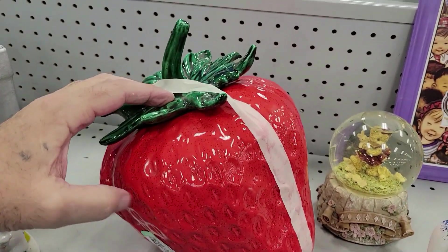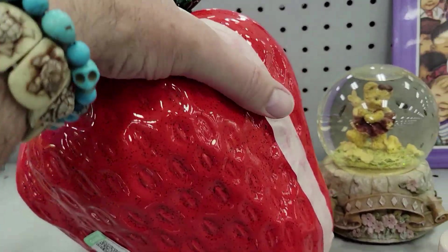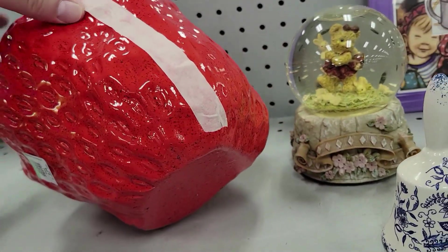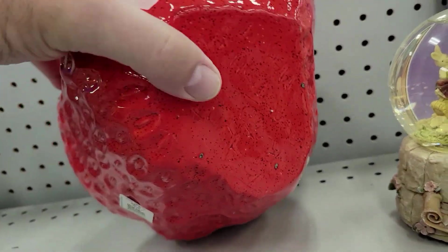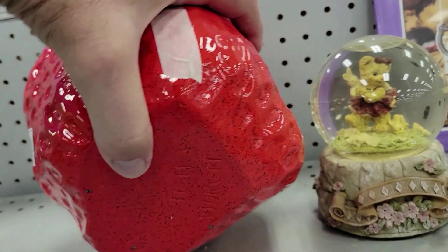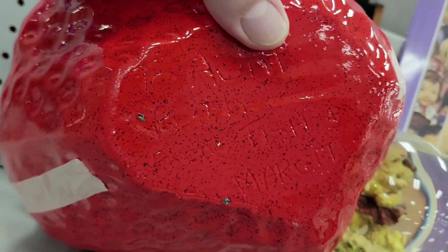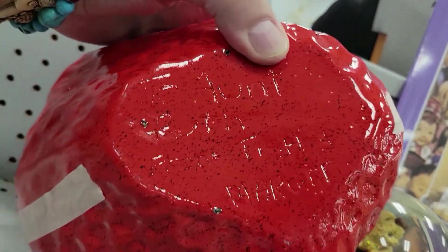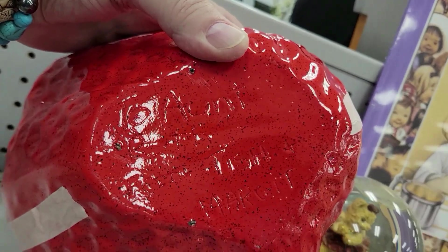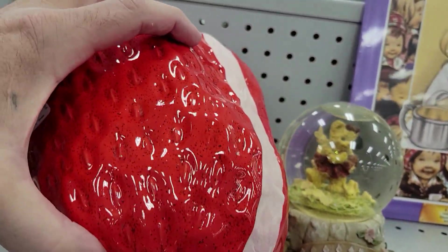Here's a really cool strawberry cookie jar for ten bucks. Look at this thing — very cool, very neat. You can see what's on the bottom if anything. It says... it's always upside down. It says 'To Aunt Ruth from Fish and Margaret.' I don't know if you can see that, but that's what it says. Not really my thing, but neat enough.